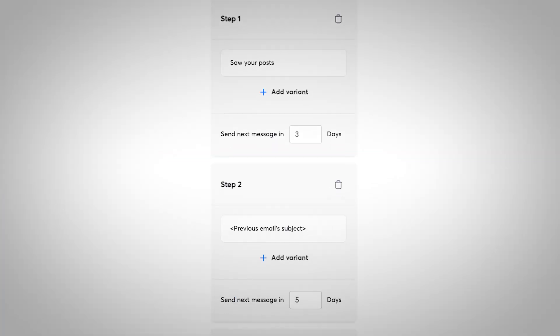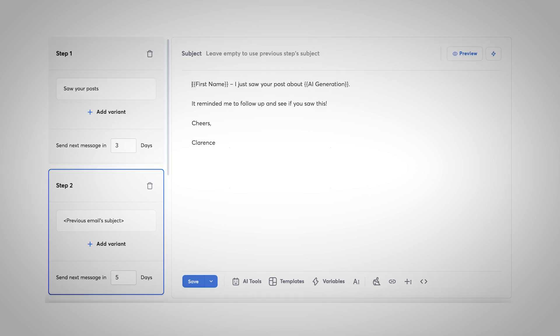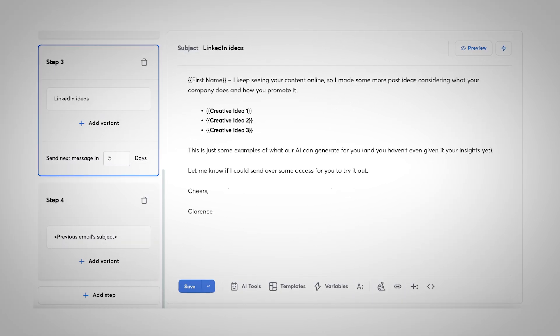Speaking of not making things harder than they need to be, let's talk about follow-ups. I see so many people writing never-ending follow-up chains — six, seven, sometimes even ten emails deep. After sending millions, here's what actually happens: most of your replies show up after email one, a few trickle in from email two, maybe some from three or four. After that, nobody's reading, nobody's responding — you're just making it easier for people to hit spam. So cap your sequence at three, maybe four emails, then just stop.